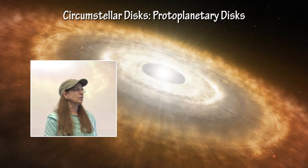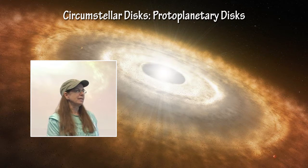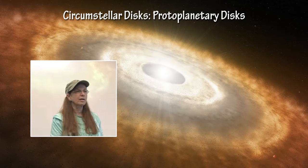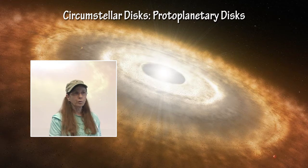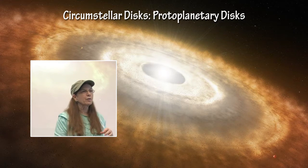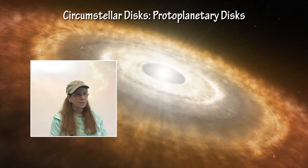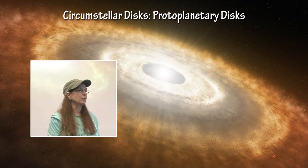There are two types of circumstellar disks. The protoplanetary disk is a young disk — the disk of gas and dust that surrounds the star as it becomes a protostar. It can be an accretion disk, as we saw with the definition of the FU Ori stars, where material at the inner edge of that disk can dump material onto the surface of the protostar and increase its mass.